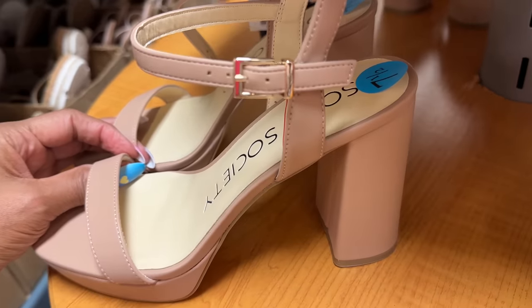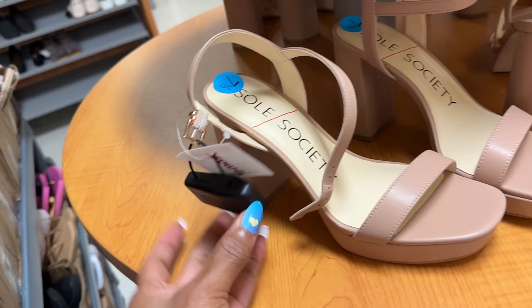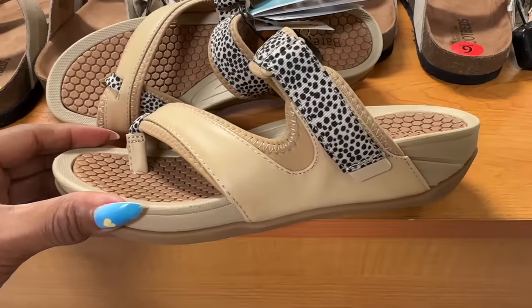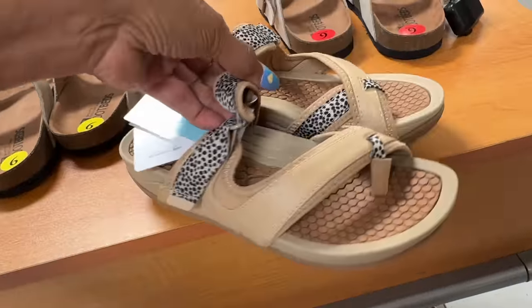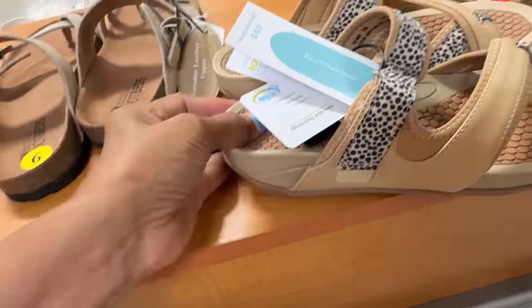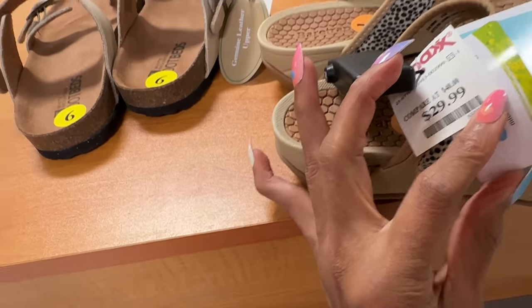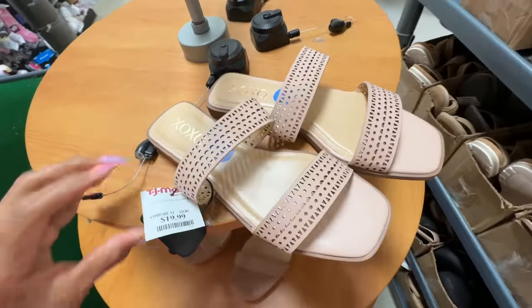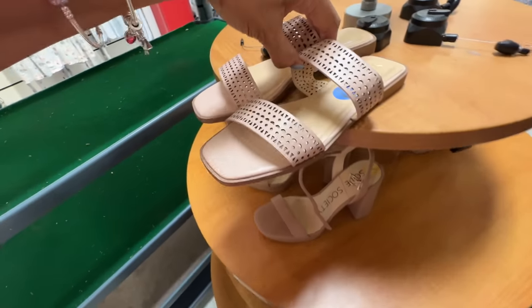But this is nice — a nice black heel by Soul Society, neutral shade, and this is $30. This is another Bear Trap but these sandals look so comfortable. Inside is really soft, let's check the price — $30. Oh look at these — these are new XOX, and they are $20. I like these, easy slip on and go, light pink.